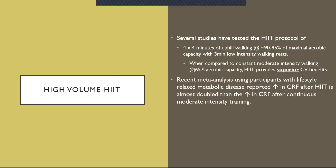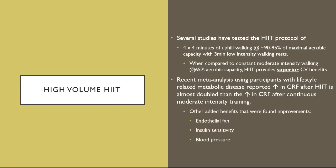There's also a recent meta-analysis using participants with lifestyle-related metabolic disease that reported an increase in cardiorespiratory fitness after HIIT almost doubled compared to the increase after continuous moderate intensity training. So yes, you get benefits from both HIIT and continuous moderate intensity, but the magnitude of the HIIT benefit is doubled. Other benefits found to improve were endothelial function, insulin sensitivity, and blood pressure.